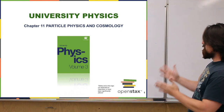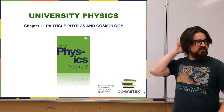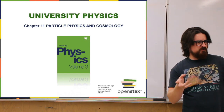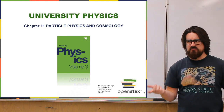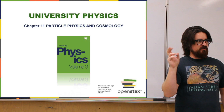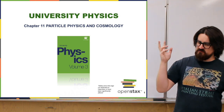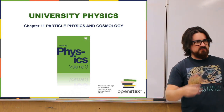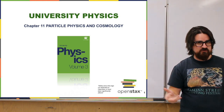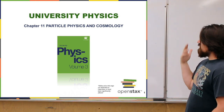Here we are at the last chapter: Particle Physics and Cosmology. In the last few chapters, we've really explored what you would call modern physics, but a lot of those things we talked about are now fairly well understood.